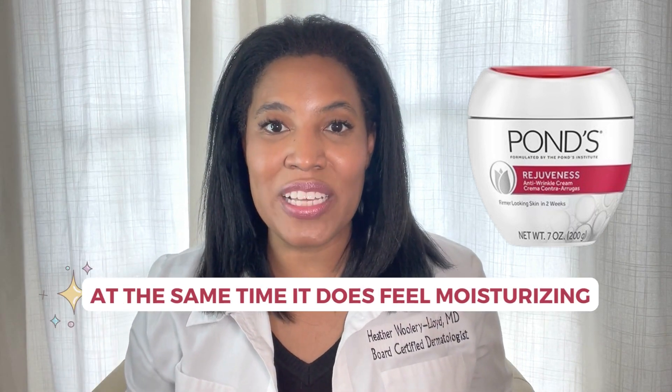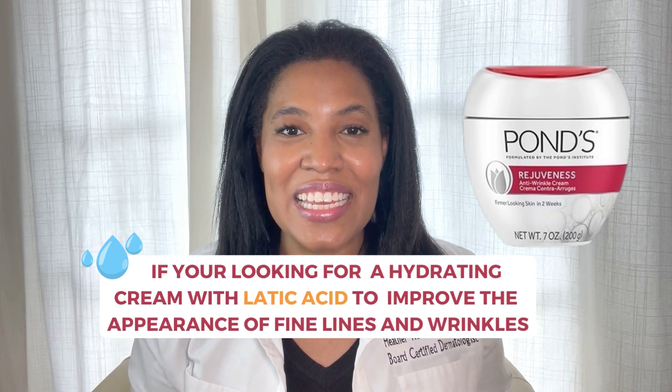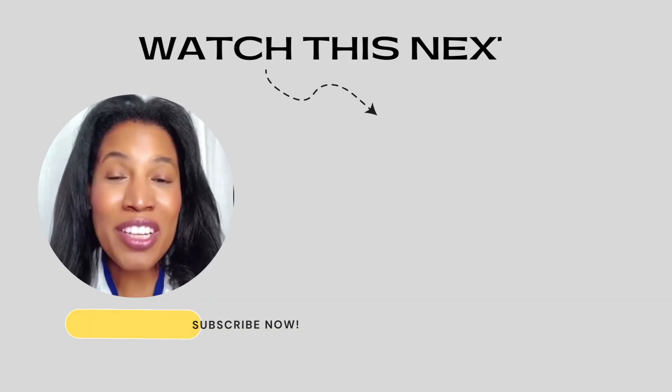At the same time, it does feel moisturizing. So if you're looking for a hydrating cream with lactic acid to improve the appearance of fine lines and wrinkles, this could be a good product for you.